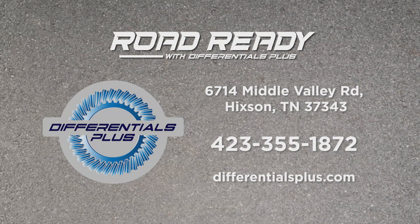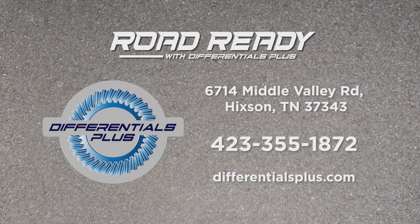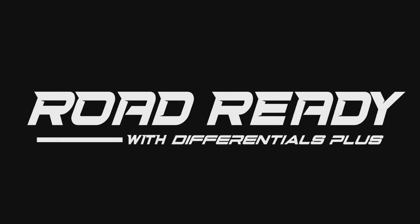Thanks for tuning in to Road Ready with Differentials Plus. For more information, come see us at 6714 Middle Valley Road. You can call us at 423-355-1872 and visit us at differentialsplus.com.